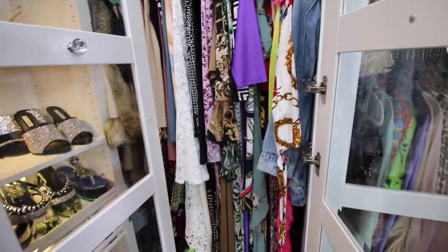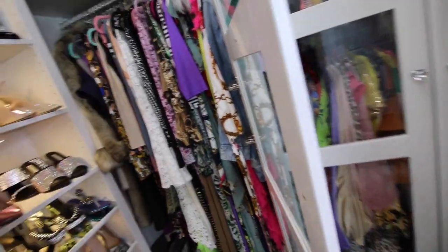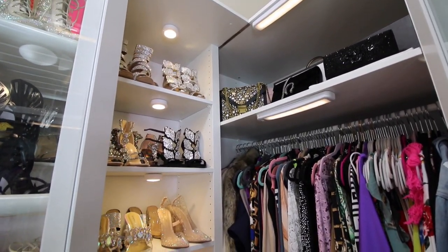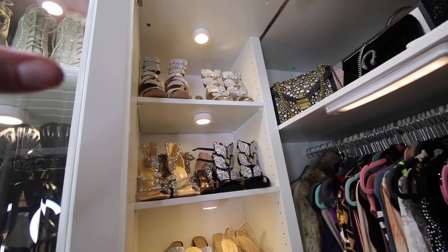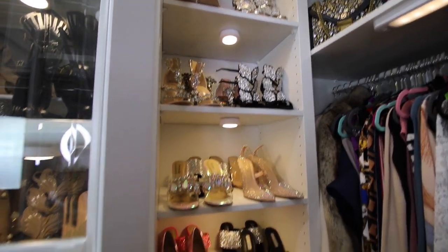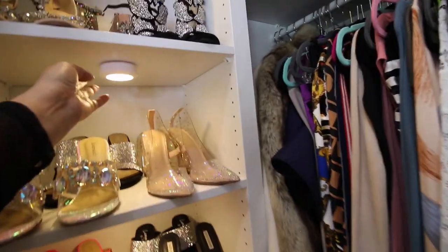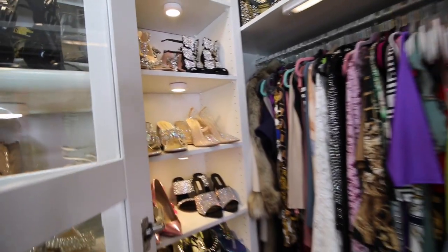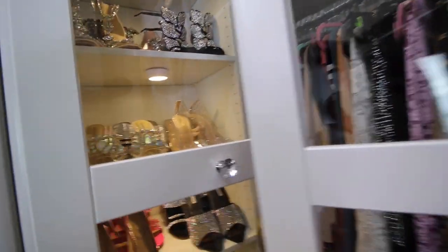This section I use for jumpsuits, long dresses, and long jackets. I only put one rod here and I have some extra shoes at the bottom. Over here on the other side is another cornered unit — I really like this because I was able to squeeze in a little bit more space. Right here I have my shoes; I ended up putting four pairs in each row, which is very helpful since I love shoes. These little lights I also got from Home Depot — they're all battery operated and have a remote to turn them off and on.